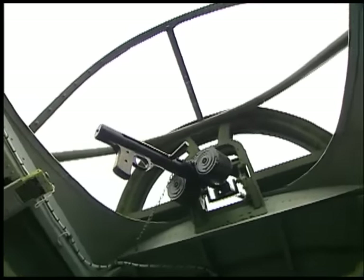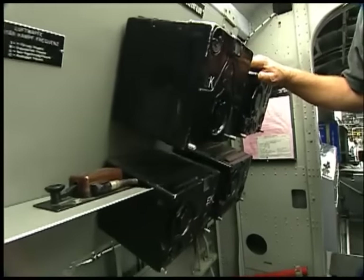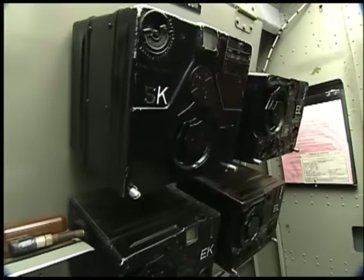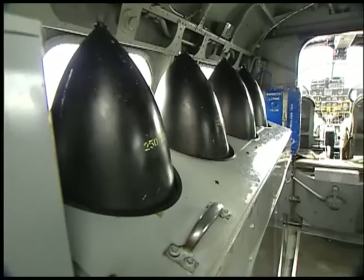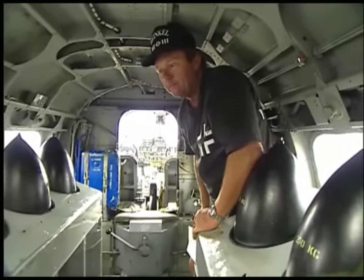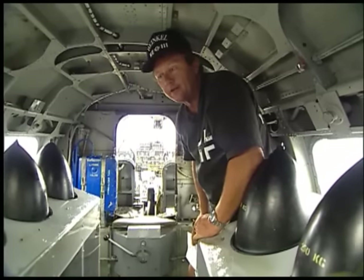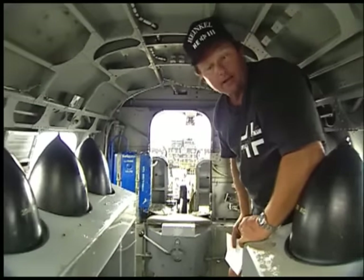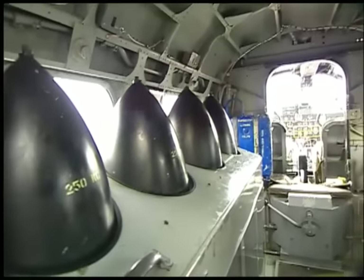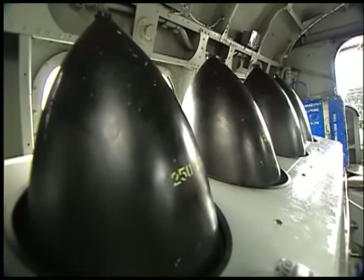This is the radio area of the aircraft, and also the dorsal gunner's position. The radios we have here are the original radios — the authentic piece of machinery from those days in Germany. This is the bomb bay. The bombs, as you see them here, were stored vertically and dropped tail-first out of the airplane. We could carry 4,400 to 5,000 pounds worth of bombs in this area.